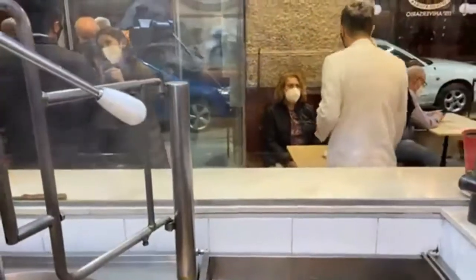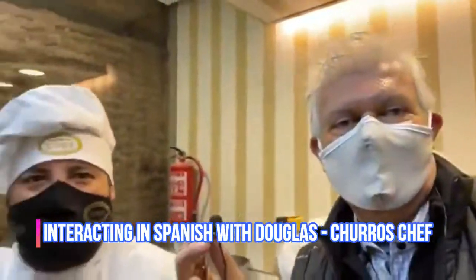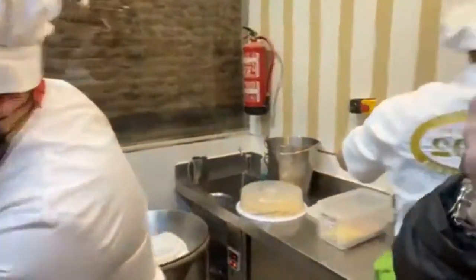My friend Douglas over here, hello Douglas, how are you doing? Wait a minute, there we go. Okay, everything alright, let's go for it. Look at that, how they make the churros.